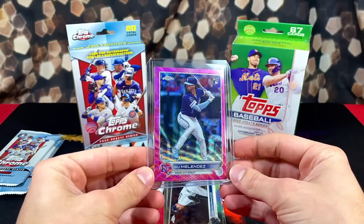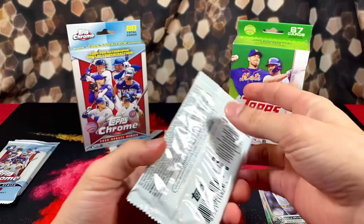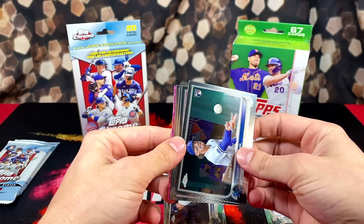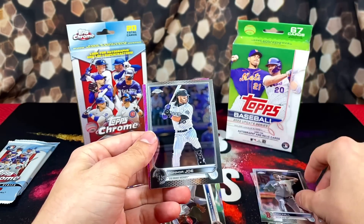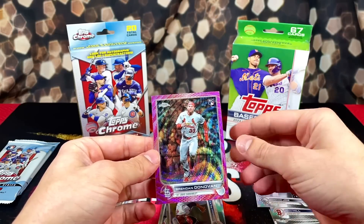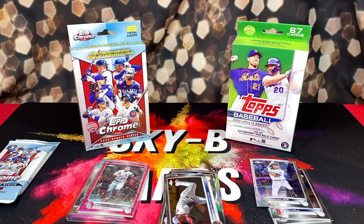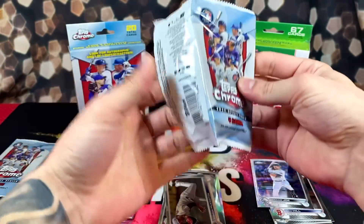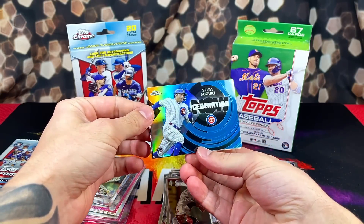This is our first look at the pink waves — pretty sharp looking parallels, definitely off-centered, which is a concern a lot of people have had with Topps Chrome Update this year. There's Bobby Witt — we got another pink back there. Next pack: Connor Pilkington rookie, Rich Hill, Connor Joe, and the pink wave is going to be a rookie — Brendan Donovan. Can't complain, we're getting two rookie pinks. Two more packs to go, hopefully we can get a numbered parallel.